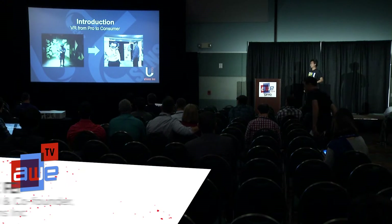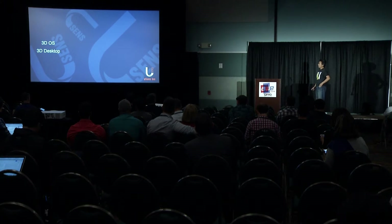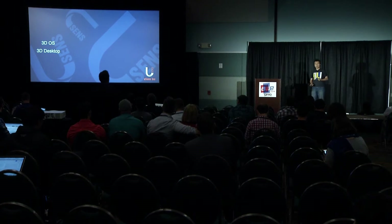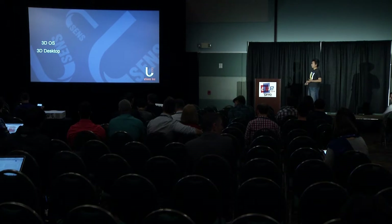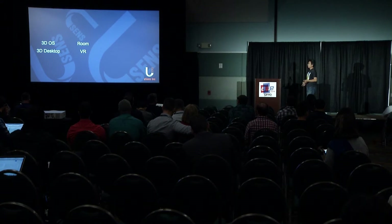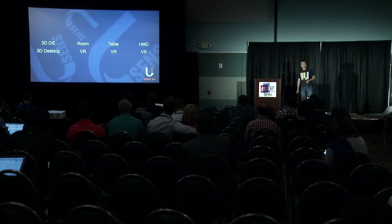From the pro market to the consumer market, we will see some trends and needs. In the general term of VR, it is trying to make the experience 3D, immersive, and natural. There are some technologies from the early days: a 3D operating system, 3D desktop. We see room-sized VR systems, smaller foldable table-sized VR systems, and now the HMD-based VR systems.